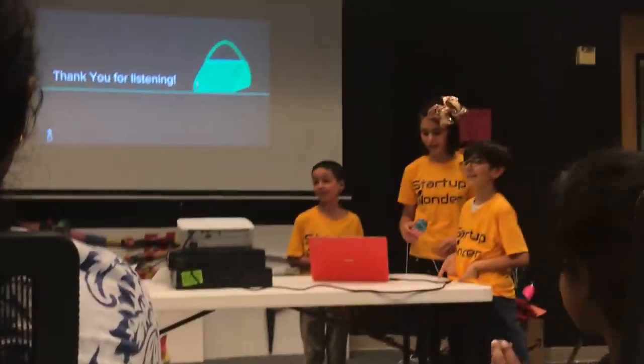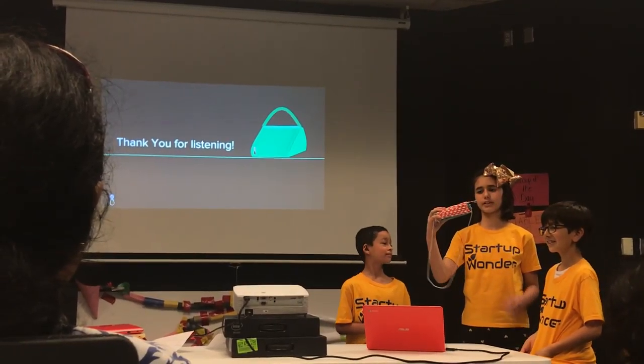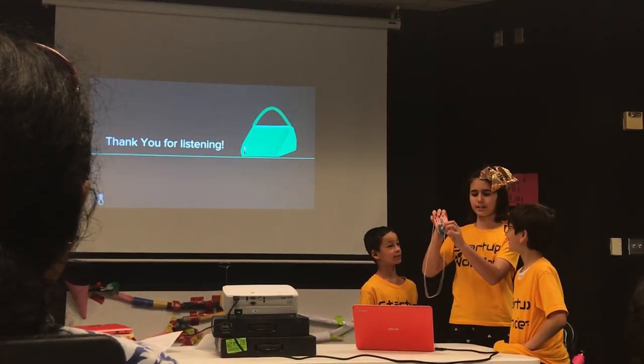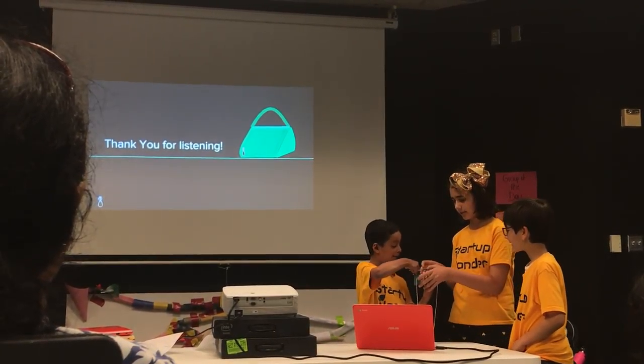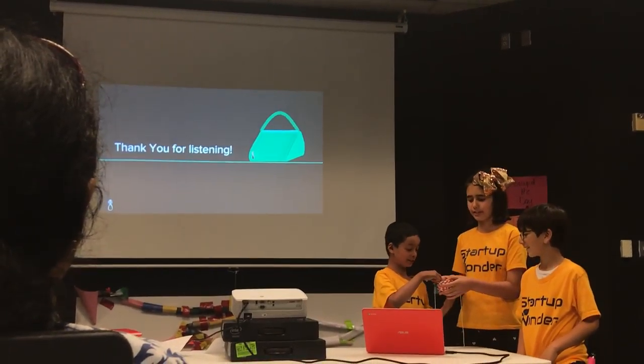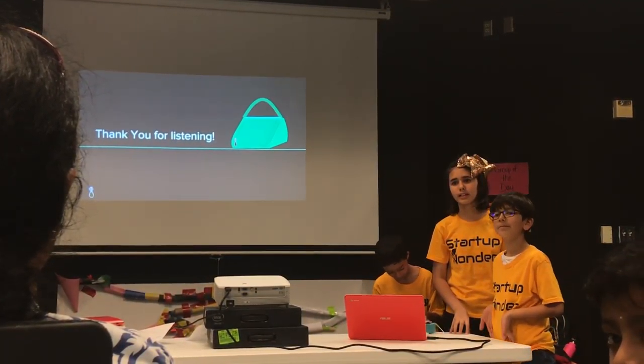Do you want to show off your prototype? So we just created a bag with a zipper, and this is the place where you would put your fingerprint. Open it — and it opens like that. It would be made out of strong material, because couldn't somebody just cut it open?